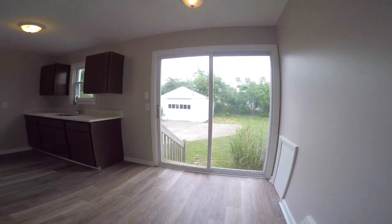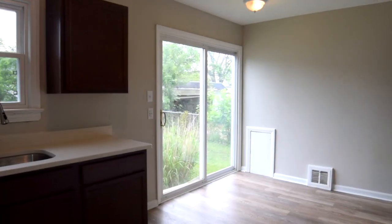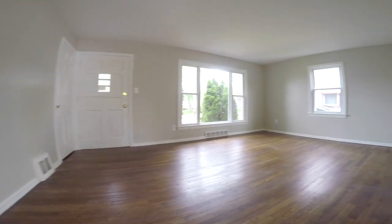Completely brand new flooring in this kitchen. All new countertops. All new cabinets. We have quartz countertops in there and a beautiful undermount sink. This is the kind of work we can do at Holton Wise.